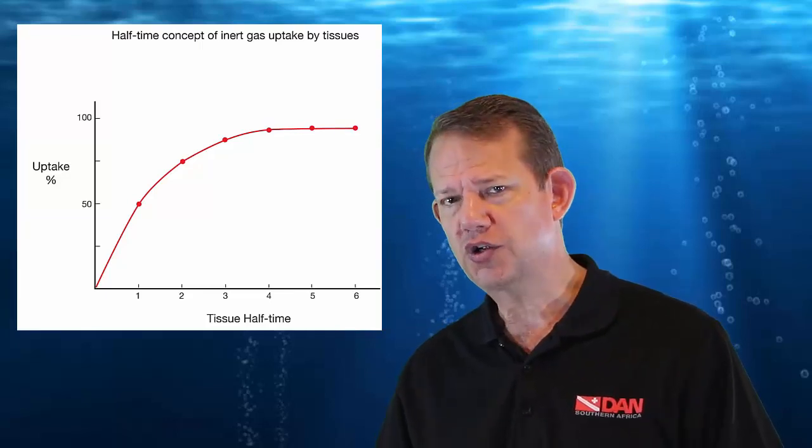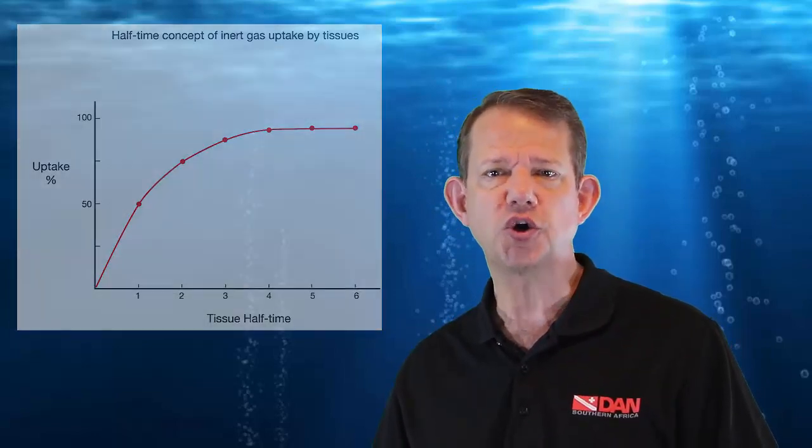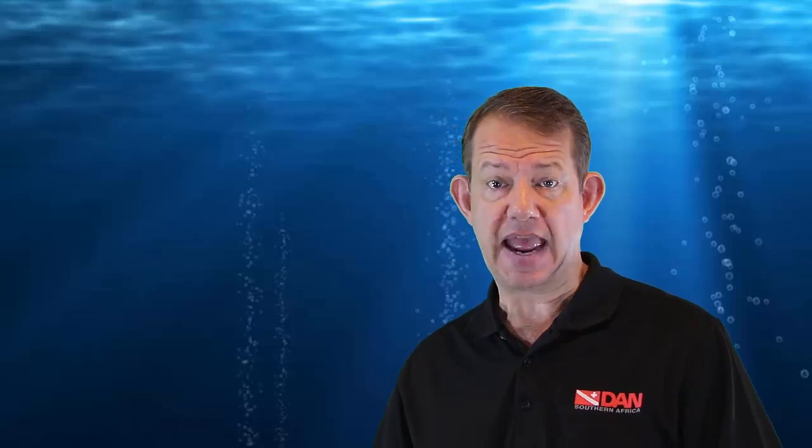This is called half times, or tissue compartment half times — the process by which gas is taken up into theoretical tissue compartments. We can invent as many tissue compartments as we like, and over the past century there have been different ways in which people have tried to model or predict the way gas is absorbed. And that is what decompression theory is all about: the process of absorbing gas and ultimately eliminating it.